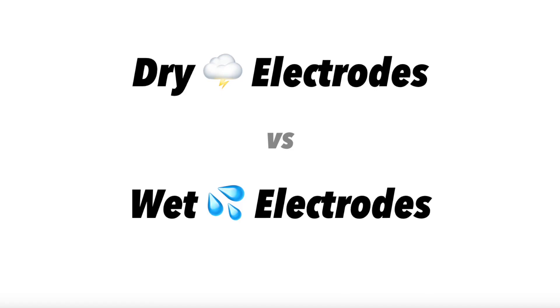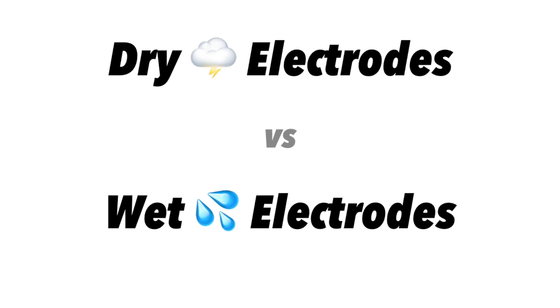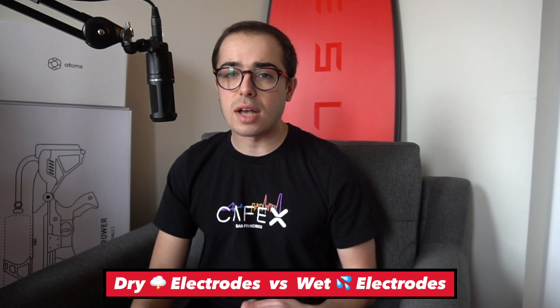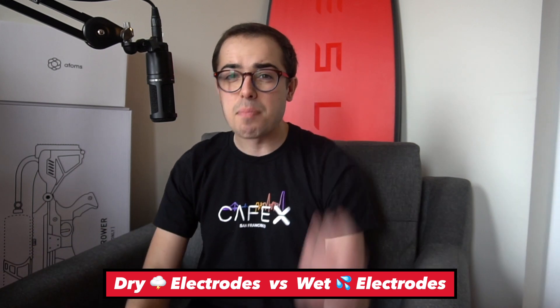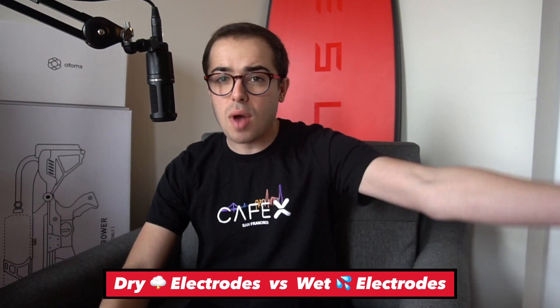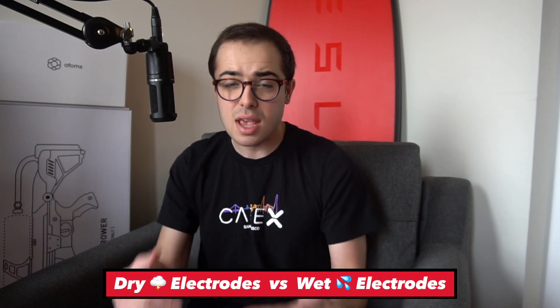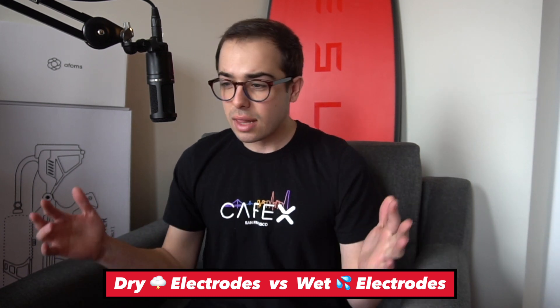I'm not a battery expert, so please take what I'm saying with a grain of salt. My understanding is the dry electrode differs from the wet electrode, which is the current state of the art in every EV right now. A wet electrode goes through a process where a toxic solvent coating is applied to the outside of the electrode, and this coating has to dry. It's a very intensive process with massive solvent drying ovens.